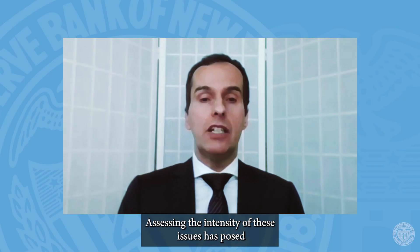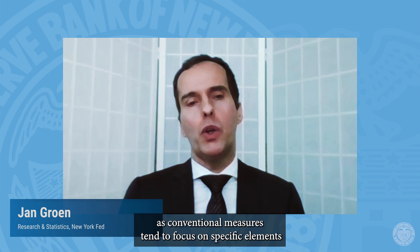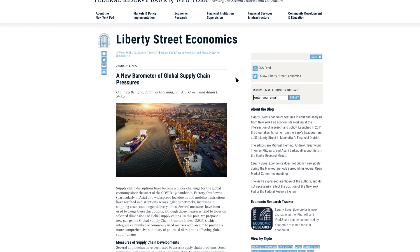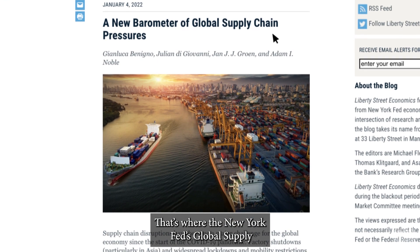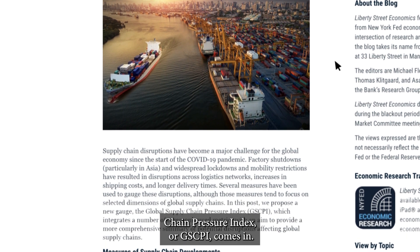Assessing the intensity of these issues has posed its own challenge, as conventional measures tend to focus on specific elements of the global supply chain rather than as one interconnected model. And that's where the New York Fed's Global Supply Chain Pressure Index, or GSCPI, comes in.